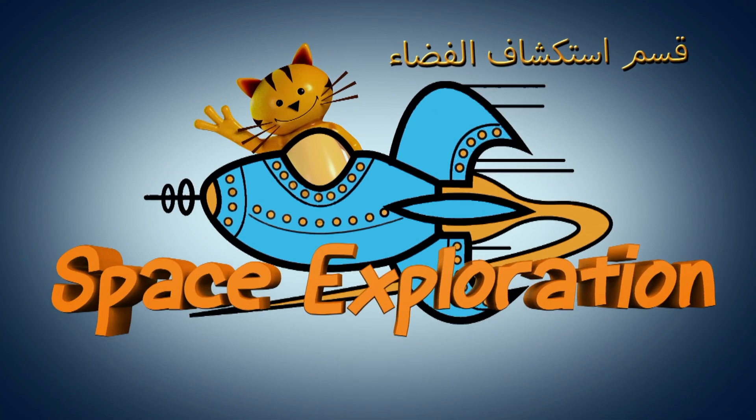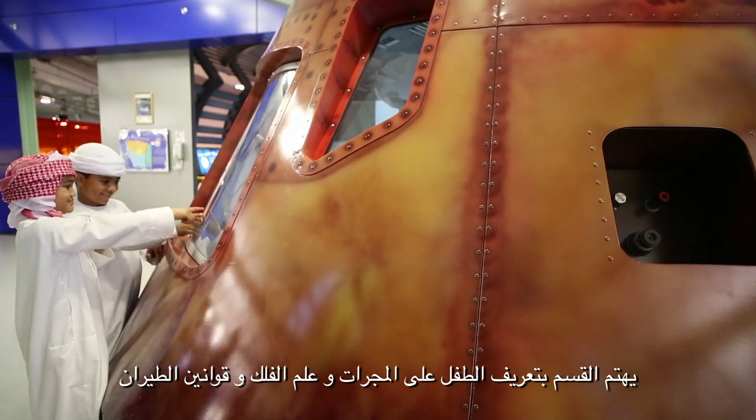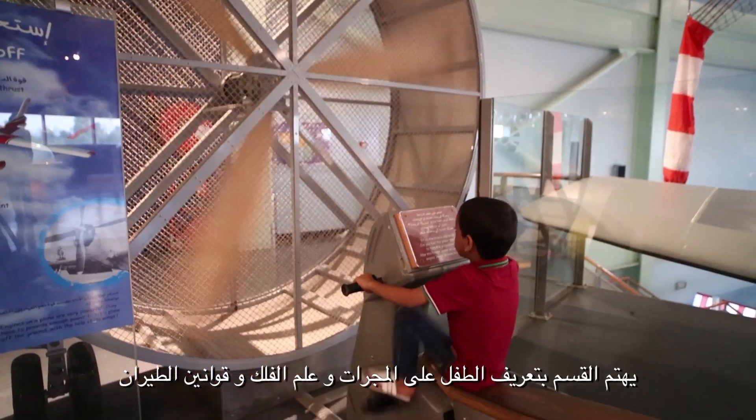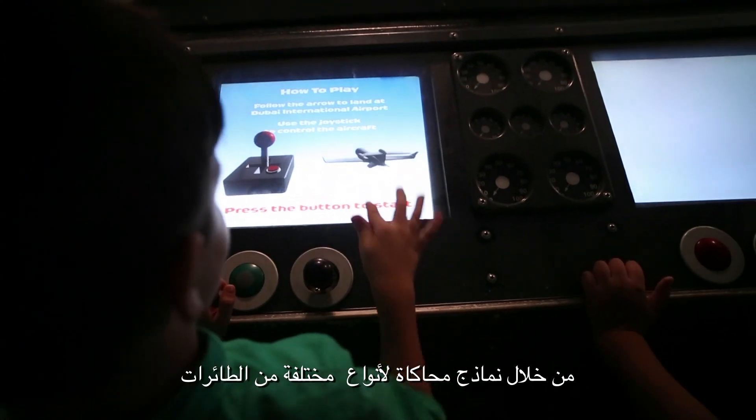Space Exploration section. This section is concerned with children's knowledge of galaxies, astronomy and the aviation system through simulation models for various types of aircraft.